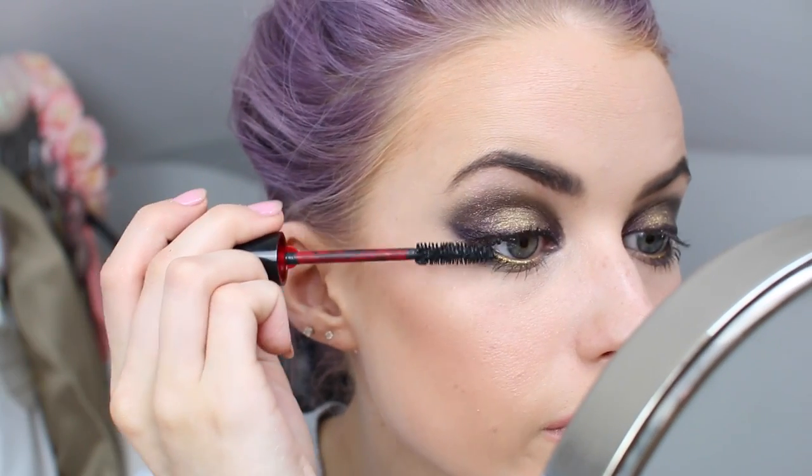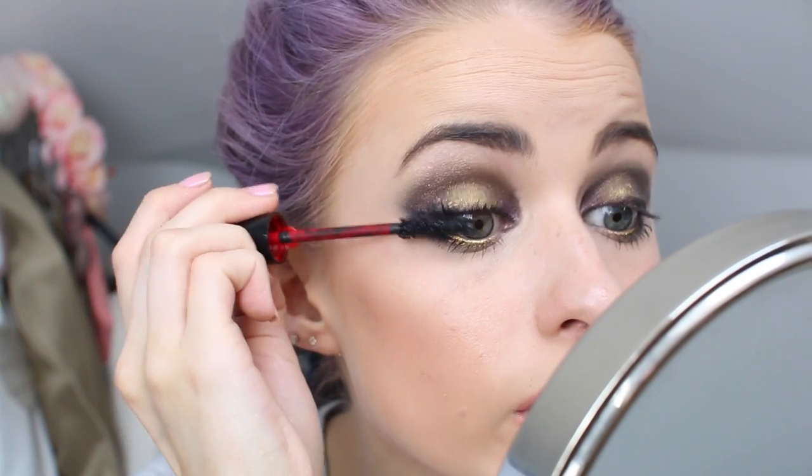I've just added some Clé de Peau concealer as a brightener under the eyes. To finish off the whole look I'm using the Giorgio Armani mascara — just curling my lashes first to give them the best head start. I really like this mascara brush, it's got loads of product on it so it really coats your lashes, though I can tell it's not going to keep the curl. But for anyone with curly lashes, this is so nice.